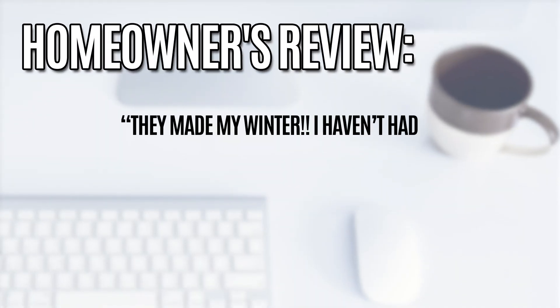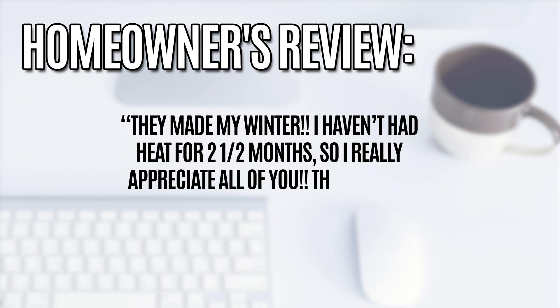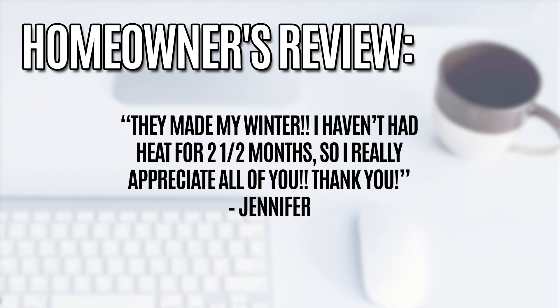Homeowner's review: "They made my winter! I haven't had heat for two and a half months, so I really appreciate all of you. Thank you, Jennifer."